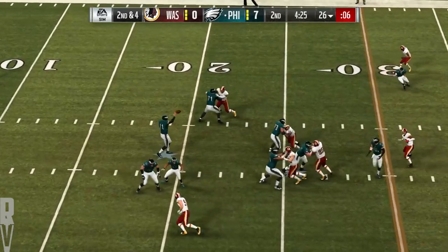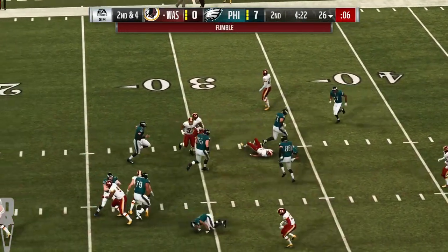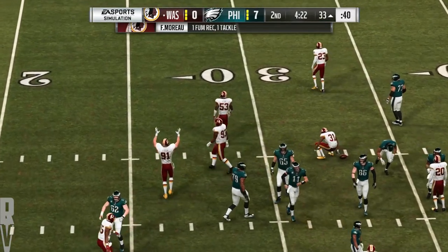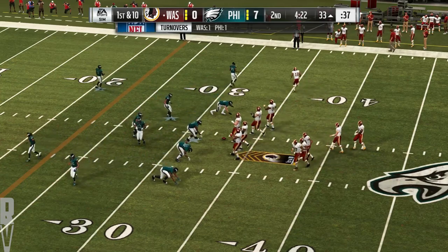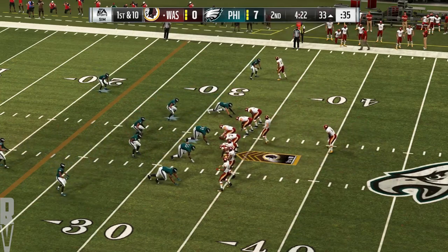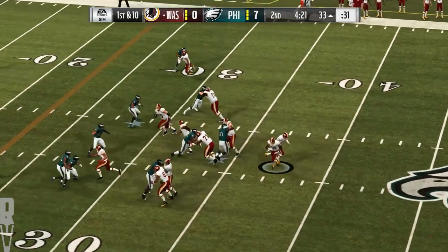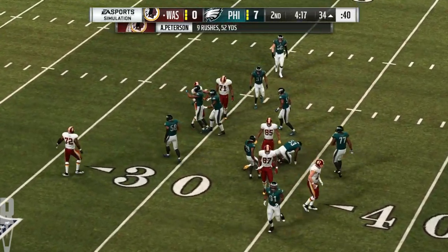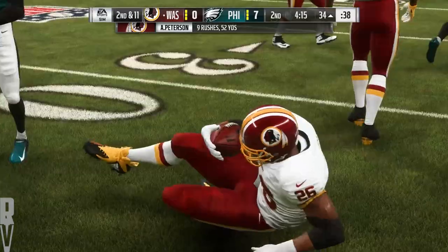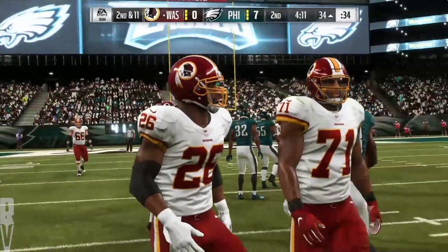Wentz to throw on second down — over the middle, complete to Tate — and a loose football into the Redskins, and they do. He made the catch, then he turned into a runner, took the contact, and coughed it up. When those acrobatic guys catch it, you have to make them pay sometimes — put it on them, big tackle, knock the ball free, anything you can do to slow them down. It's a loss of a yard there, and now second down.